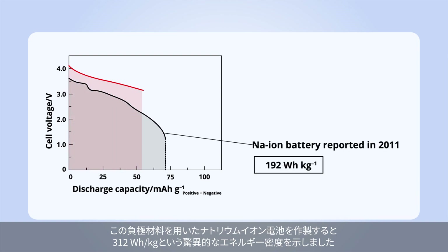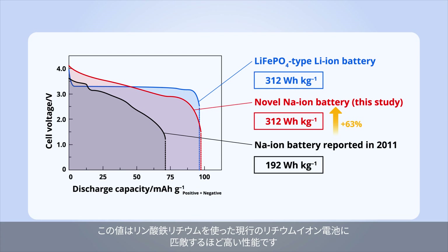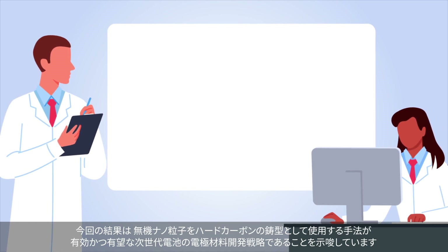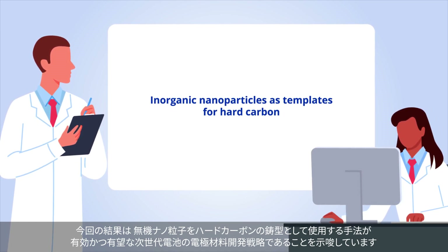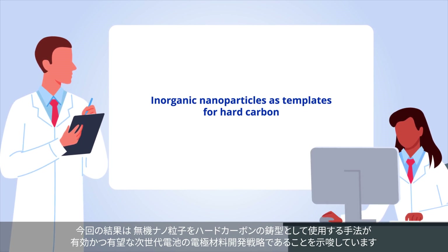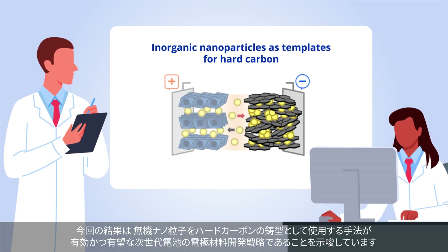By incorporating this negative electrode into a sodium ion battery, the researchers demonstrated a remarkable energy density of 312 watt hours per kilogram, comparable to that of lithium iron phosphate type lithium ion batteries. Overall, these findings suggest that the use of inorganic nanoparticles as templates for hard carbon is a valid and highly promising strategy to develop electrode materials for next-generation batteries.